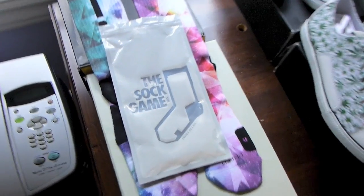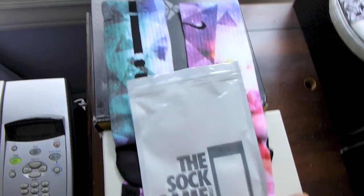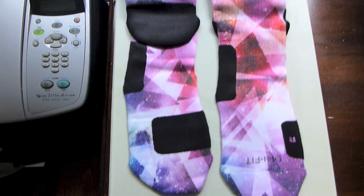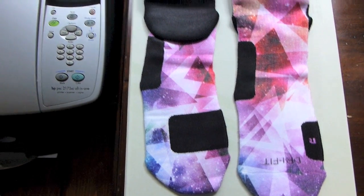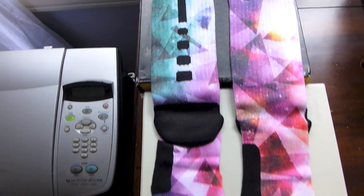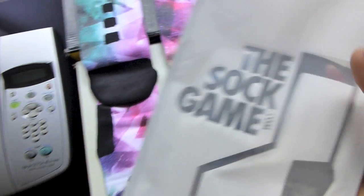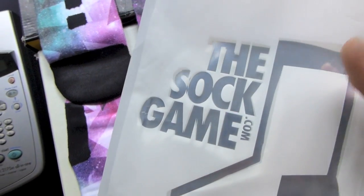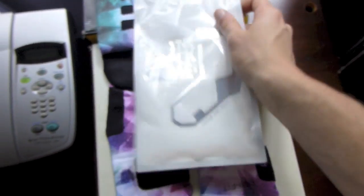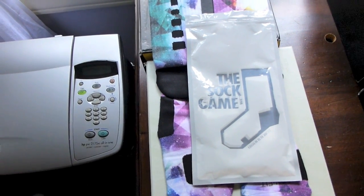Let's go ahead and get into my couple pickups. First up I got a pair of socks from TheSockGame.com — they are the LeBron 10 Prism Socks, Nike Elite Dry Fit. Was really liking this design and they restocked on them a while ago. Definitely check them out at TheSockGame.com — custom Elite socks. You also get it in this pretty dope little sock bag; not many sock companies have their own packaging.